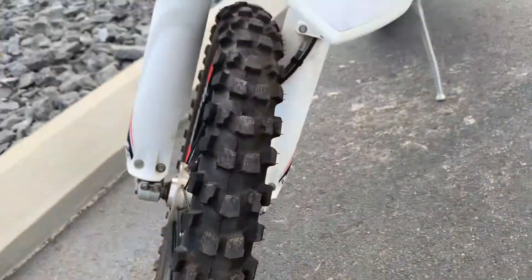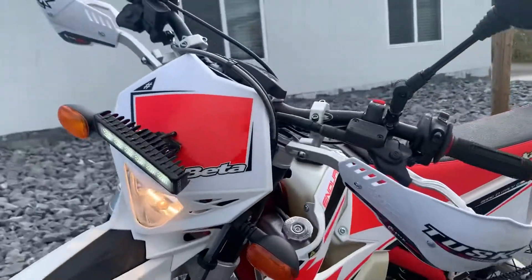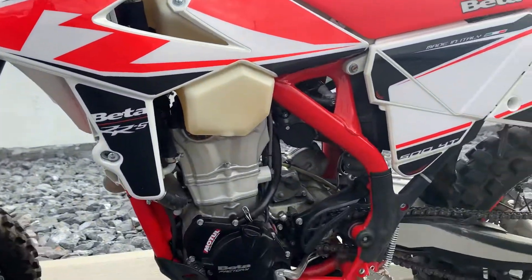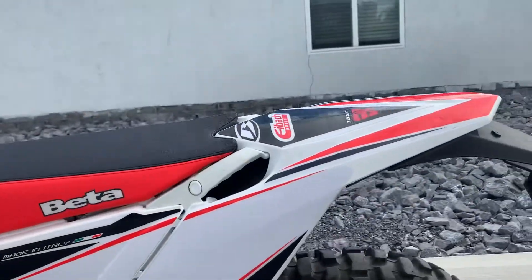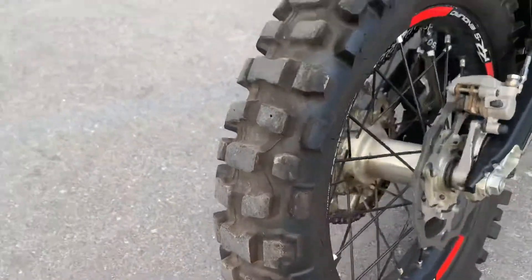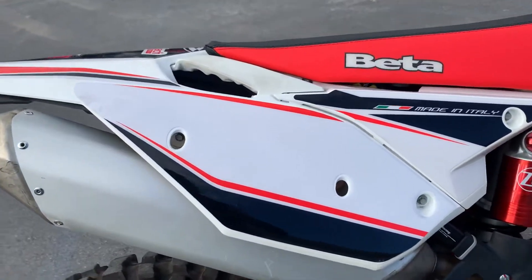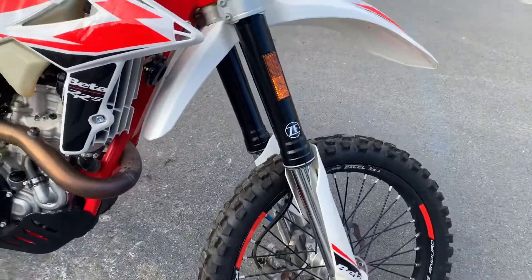Good tires. Plastics are in great shape. Got a LED light bar there on the front. Tusk hand guards. Again, rear tire looks good as well. Really, the plastics aren't even scratched — they look great. Of course, you've got the Voyager GPS.